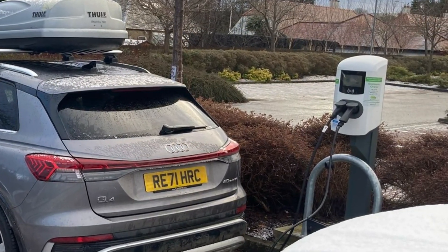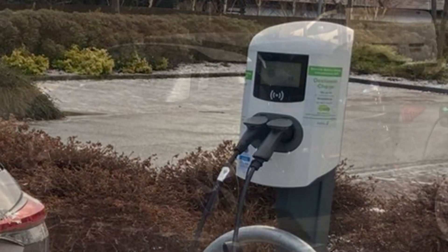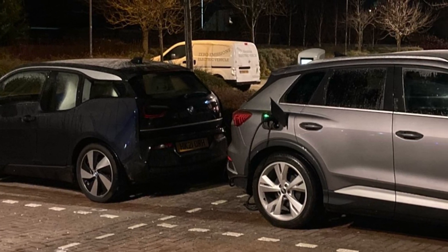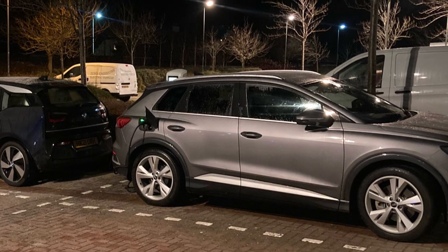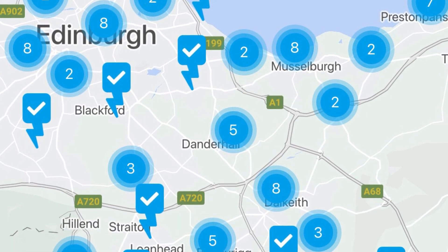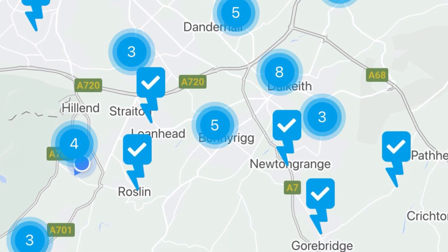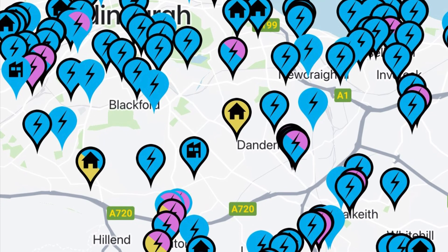Our first protocol for charging was our local leisure centre, which has two destination chargers which can each charge two cars. Initially those chargers were free, but they're now 35 pence per kilowatt hour with a four hour overstay fee, unless you start charging after 10pm. We don't charge there regularly anymore — that's our backup charger if we can't get charged elsewhere. However, it's only a two minute walk from the house and you can actually see the cars from the house. The leisure centre charger is run by Midlothian council and it's on the ChargePlace Scotland network. We live in Midlothian, which is just outside Edinburgh — the area just below the A720 — and there's not a huge amount of ChargePlace Scotland chargers there, but there are a few. Edinburgh is fairly well served with chargers; Midlothian a bit less so.